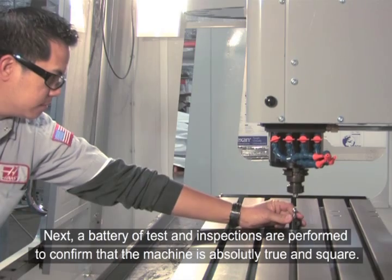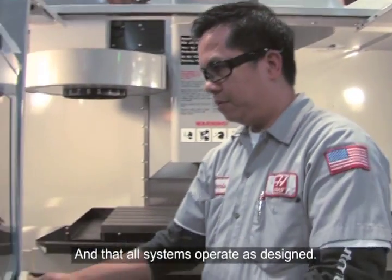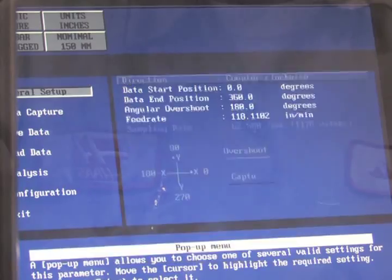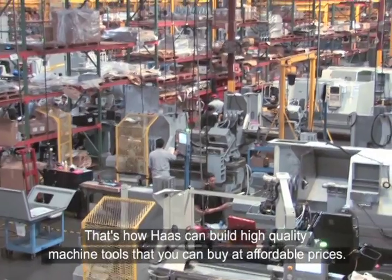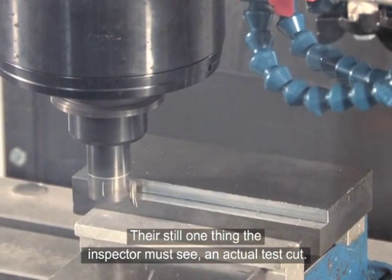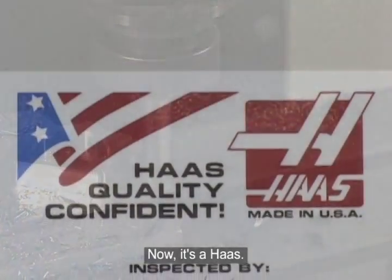Next, a battery of tests and inspections are performed to confirm that the machine is absolutely true and square, and that all systems operate as designed. The systems and efficiencies you've seen here are applied throughout the Haas operation. That's how Haas can build high-quality machine tools that you can buy at affordable prices. There's still one thing the inspector must see — an actual test cut. No machine leaves the Haas factory until it has proven its ability to perform. Now, it's a Haas.